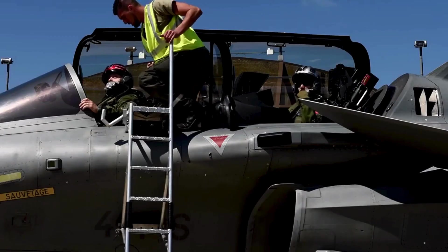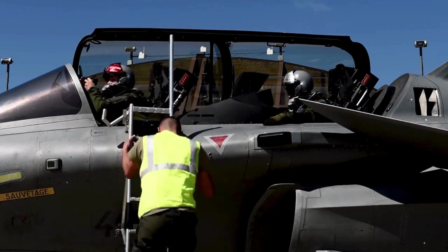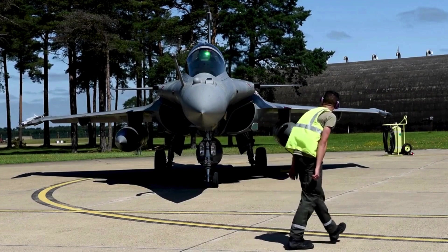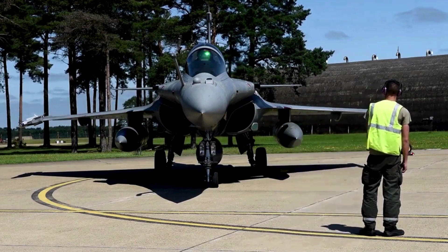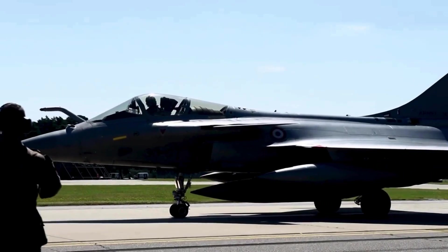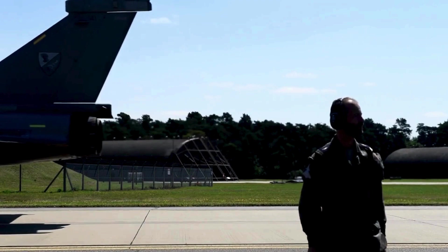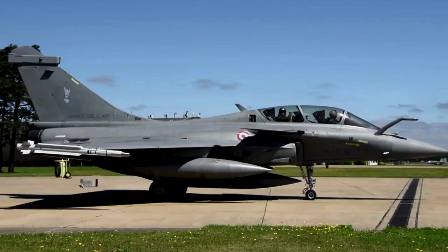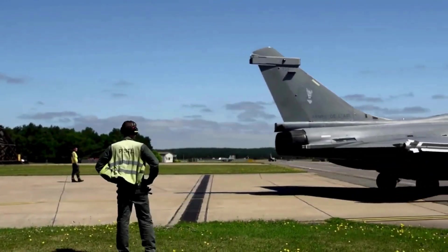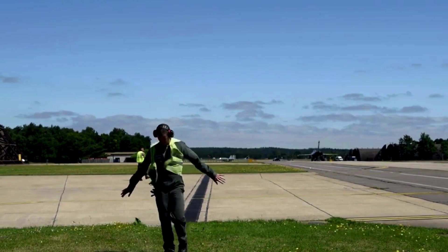Stealth and Evasion: Stealth technology is a defining aspect of modern combat aviation, and the Rafale is no exception. The aircraft incorporates a range of features to reduce its radar cross-section, making it harder for adversaries to detect and target. Its carefully designed surfaces, radar-absorbent materials, and attention to reducing radar reflections contribute to its stealthy profile. This stealth advantage allows the Rafale to enter contested areas undetected, giving it the element of surprise during both offensive and defensive operations, ensuring successful mission execution while minimizing risk.